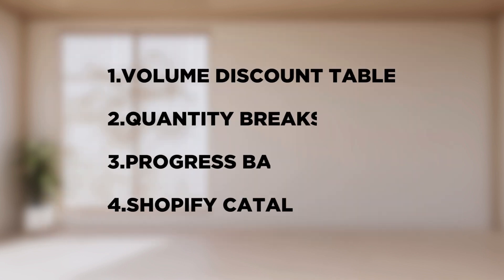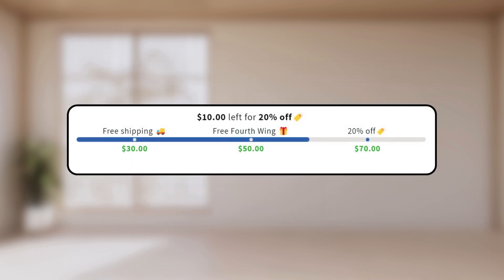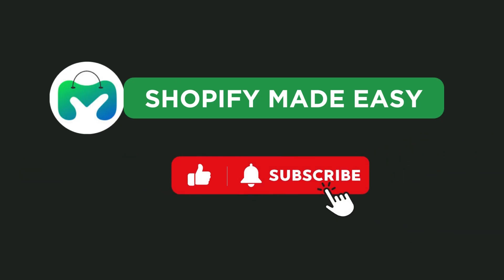And there you have it — four quick and easy methods to offer tiered discounts to make your customers buy more. Download the DLEC app for free and increase your sales and average order value now. If you found the video useful, please like and subscribe. See you in another great video.